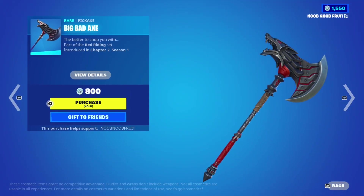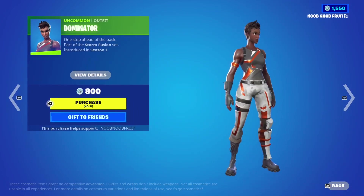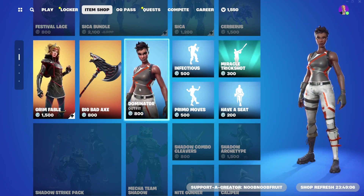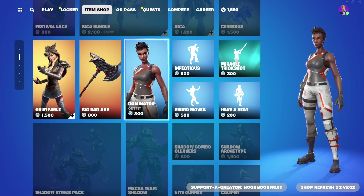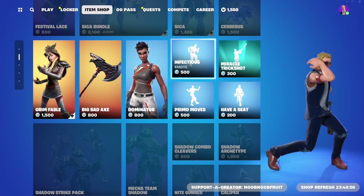Grim Fable has a viking shield-style back bling and the Wolf Pickaxe - Big Bad Axe - which is awesome. Then we have the Dominator skin from Chapter 1 Season 1, which is basically a default skin. I never really saw the point but they're here if you want a Chapter 1 Season 1 skin. You could also just go with default Jonesy.